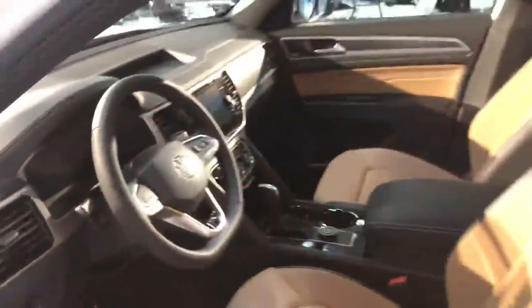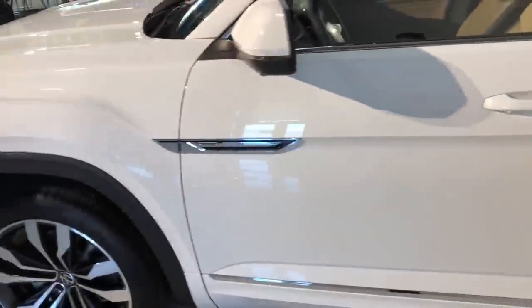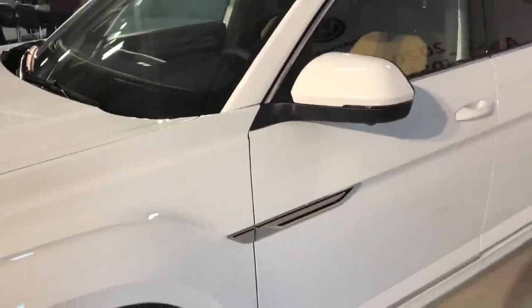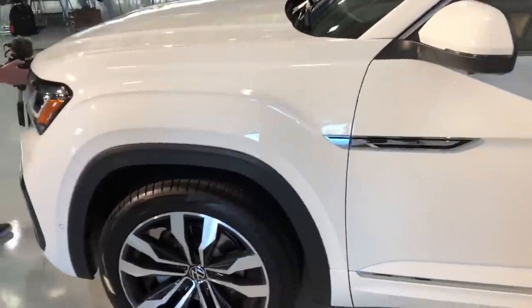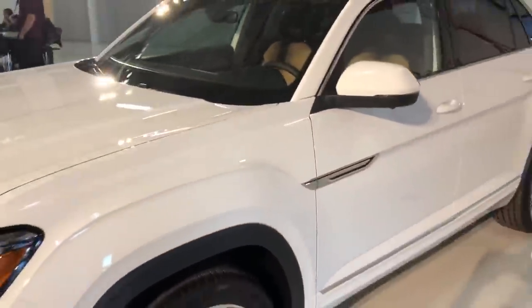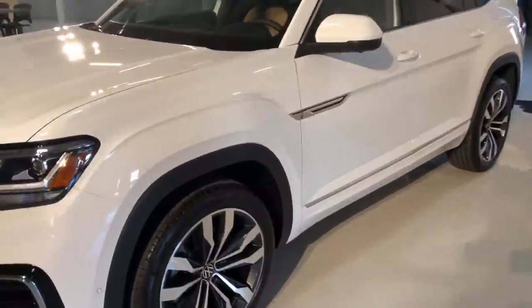Another thing debuting on the Atlas Cross Sport is Volkswagen's new app, which allows you to control a lot of the vehicle's functions. It's a subscription-based model but they include five years free when you purchase the vehicle new. It allows remote start, remotely controlling many interior functions, and new functionality that integrates with your smart home — letting you do things like check the gas level remotely.